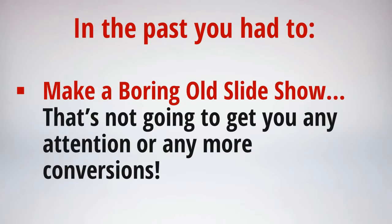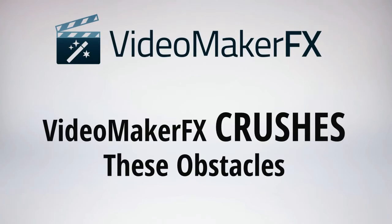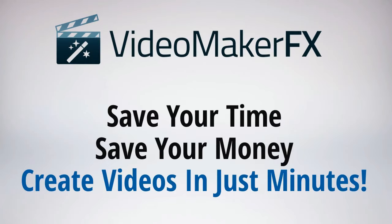And finally we have the boring old slideshow — that certainly won't get any attention from your viewers and will be about the least exciting thing they see all day, so just forget about it. Video Maker FX crushes all of these obstacles for you. It saves your precious time and your hard-earned money, and you can create an unlimited amount of unique and incredible videos in just minutes, all at your command.